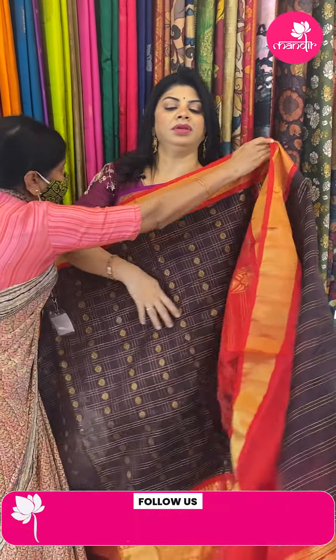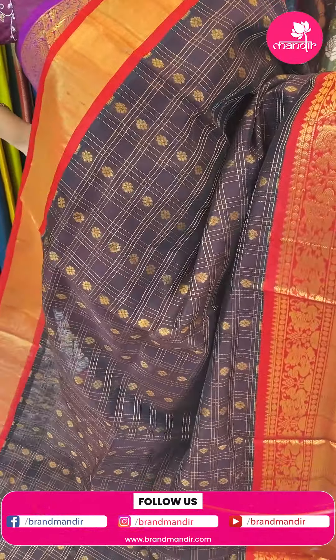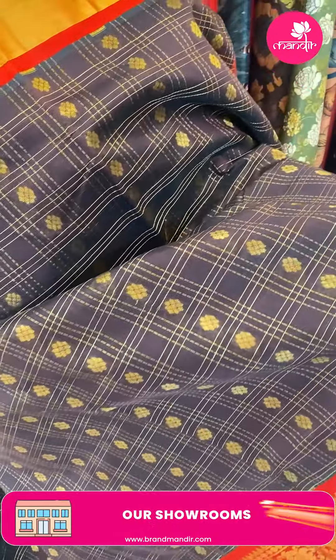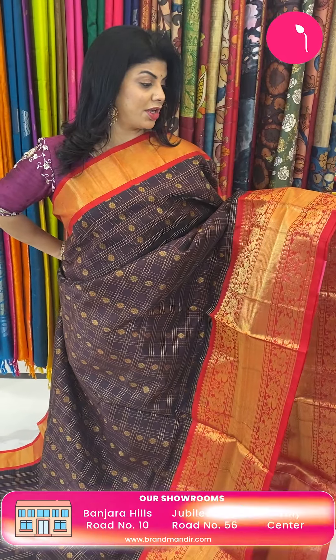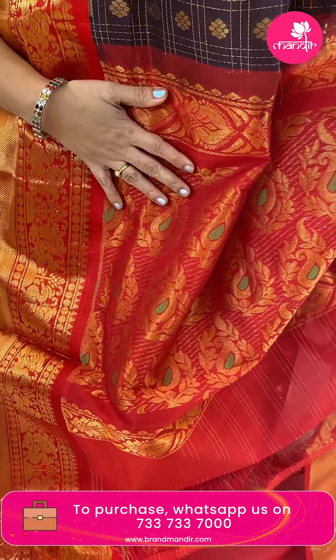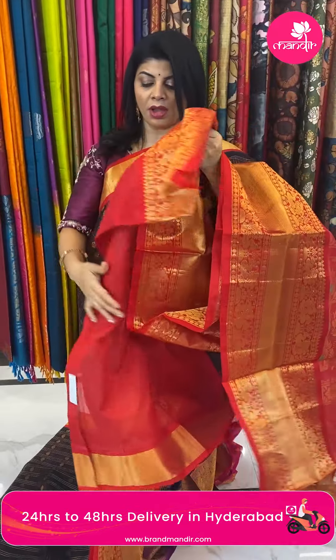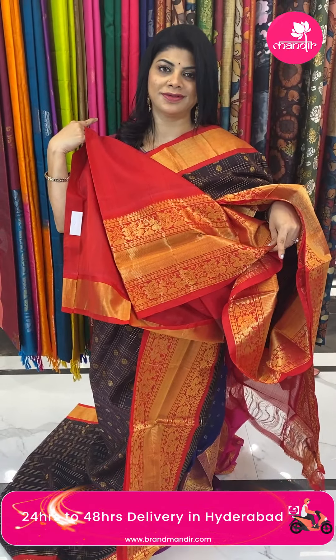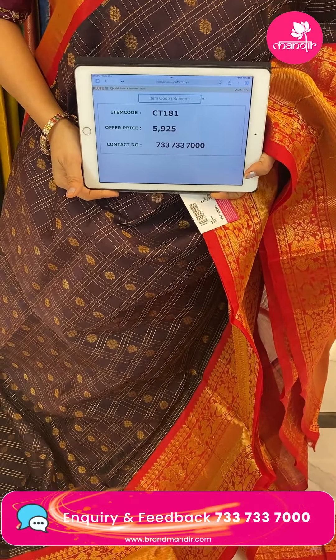Next saree — deep maroon, brownish maroon colour with red. Very pretty checks with florals all over the body. Border contrast with cross kadi, peacocks and florals. Very lovely pallu contrast with parsley and leaf vines, dotted lines, lacrosse dotted lines. Blouse contrast plain with border. Pricing: 5,925. Code is CT181. Kuppadam Sico — beautiful.